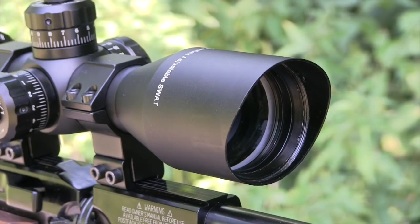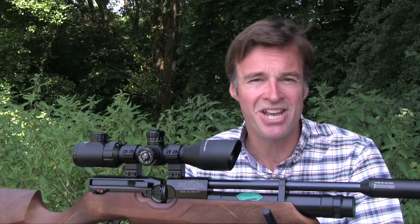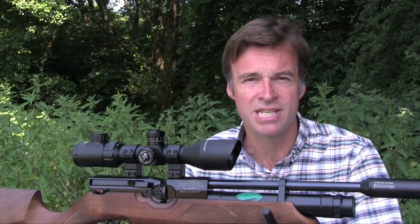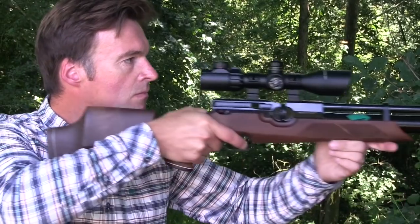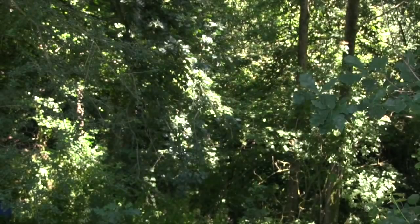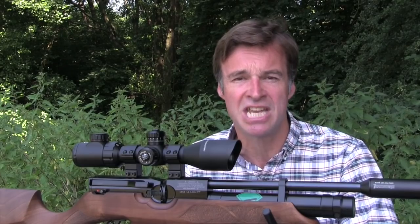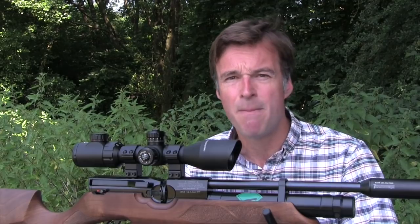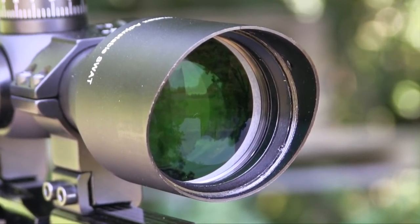One feature I really like is the cowl over the objective lens which acts as a sunshade. Without the supplied scope mounts and other accessories, the compact weighs 670g and is just 28cm long. Those compact proportions help to keep weight down and also prevent your combo from looking and feeling too top-heavy. One thing that is big about this scope is its 30mm tube, which really helps to suck the light in during dawn and dusk sessions and when lamping. The combination of that oversized tube and good quality multi-coated lenses results in an impressive all-round optical performance with a sharp image and good contrast.